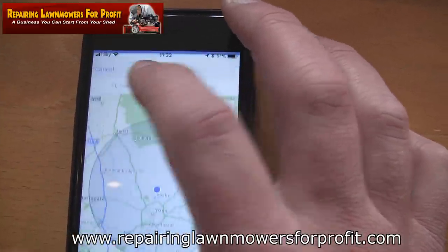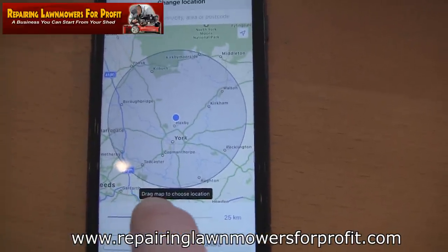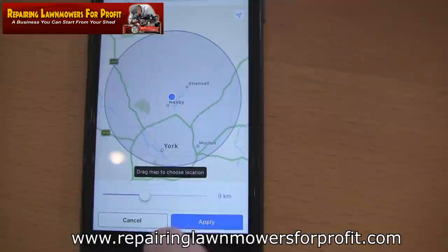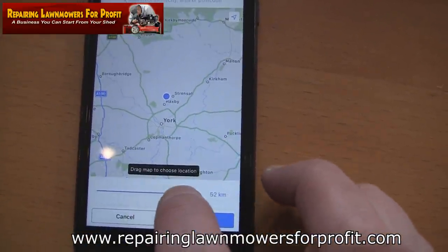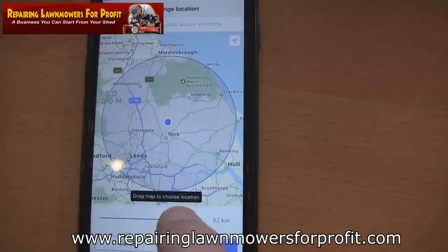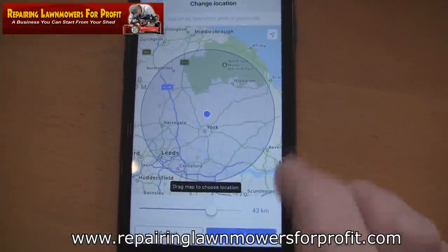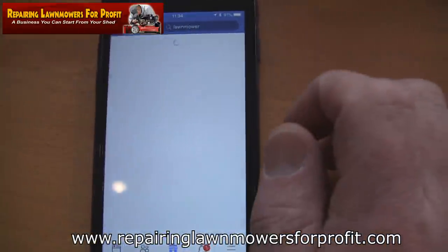If I press that, I can actually set how far I'm willing to travel to pick a lawnmower up. So if I'm only willing to travel within 10 kilometres, as you can see at the bottom, it will only bring up lawnmowers within that area. However, if I'm looking for something more worthwhile, if I change it to 50, it will change the radius. I generally keep it on this side of Leeds, within about 30 miles. Click apply, and then it only brings up the lawnmowers I'm interested in.